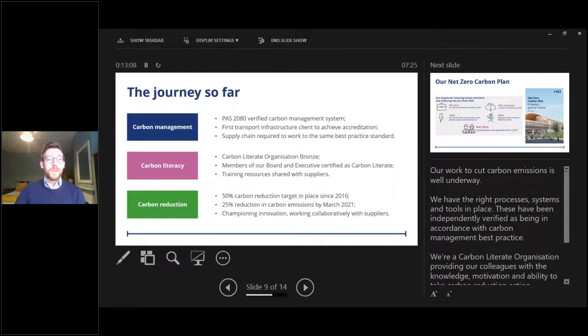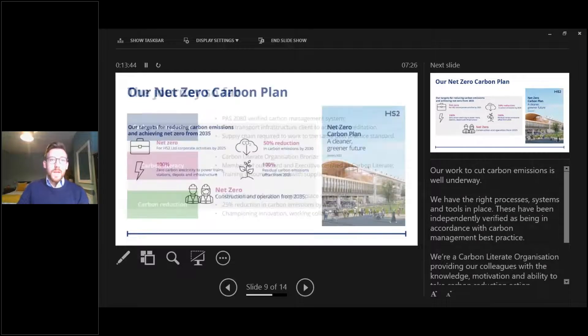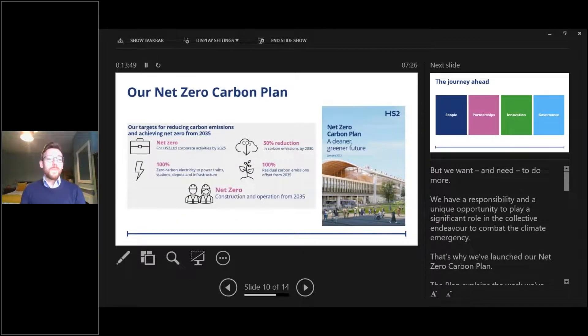To summarise the journey so far: we have the right processes in place and work to cut carbon emissions is well underway. These have been independently verified as in accordance with carbon management best practice. We're a carbon literate organisation providing colleagues with knowledge, motivation and ability to take carbon reduction action, and substantial carbon reduction is already being achieved. But we want and need to do more — we have a responsibility and unique opportunity to play a significant role in combating the climate emergency, which is why we launched our net zero carbon plan.